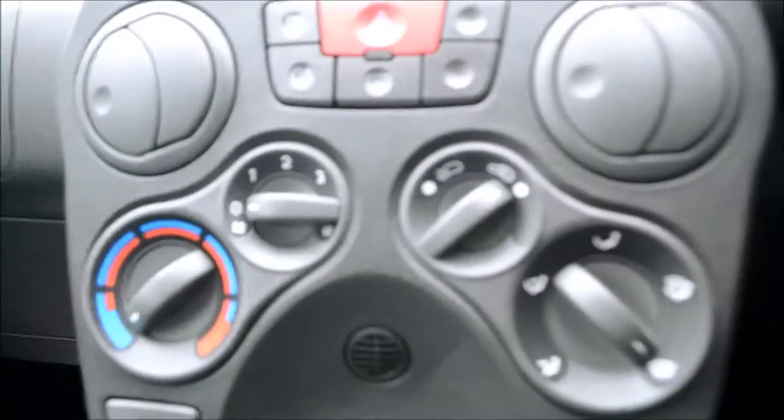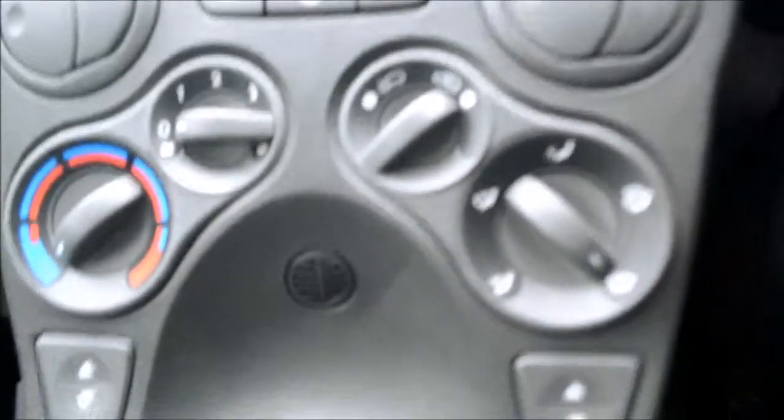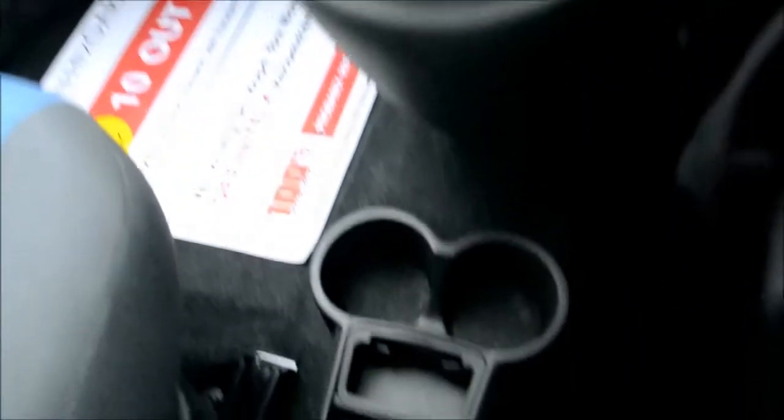Underneath that, that's where you'll find the city mode button, which helps the steering wheel become extremely light and assist with parking. Then we have our four speed ventilation unit. We have our one touch electric windows, our five speed manual gearbox, followed by two cup holders and the handbrake.